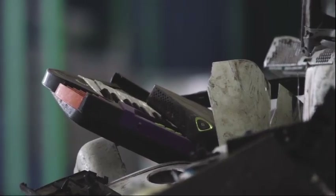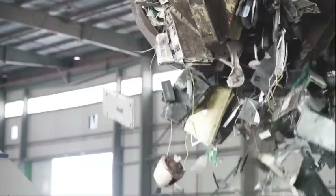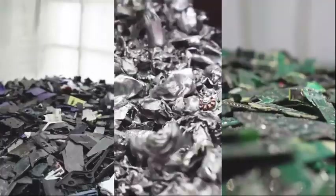Have you ever wondered where your old electronics go after their final beep, click or flash? Through Green Truck, you can give a new purpose to your electronic devices.